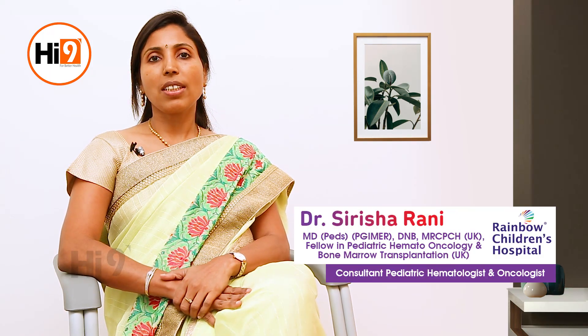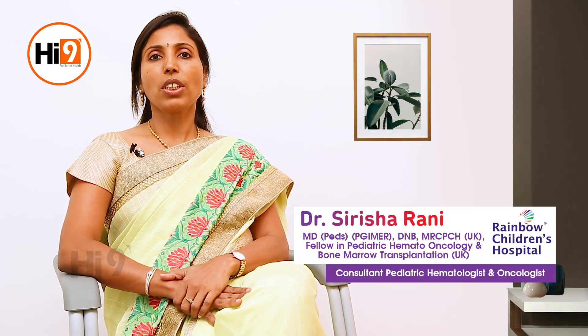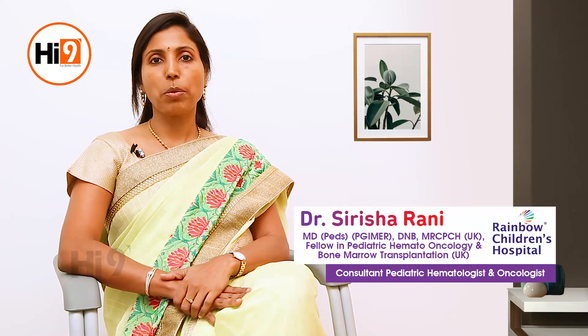Hi, Hi9 viewers. I am Dr. Siresha, Consultant, Pediatric Hematology Oncology and BMT in Rainbow Children's Hospital, Hyderabad, Banjara Hills Branch.